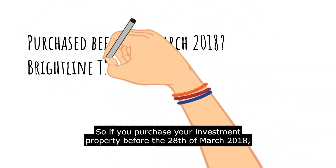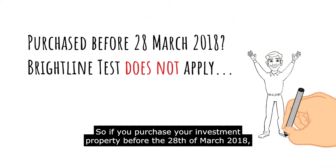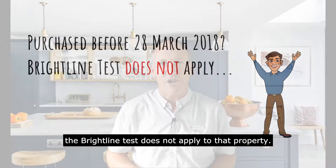If you purchase your investment property before the 28th of March 2018, the Brightline test does not apply to that property.